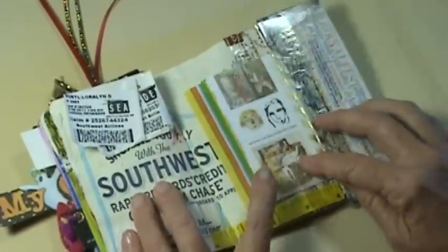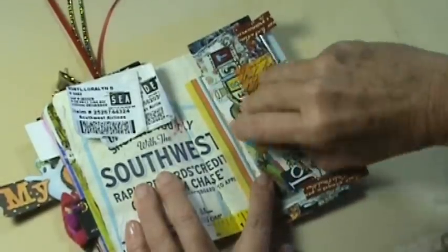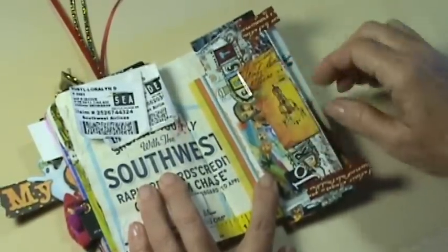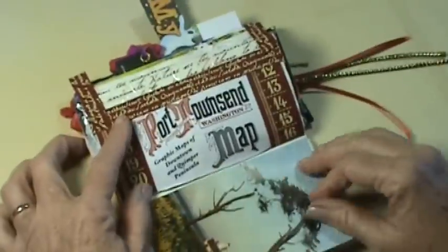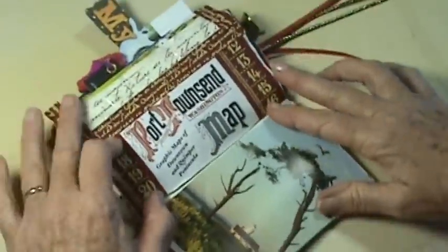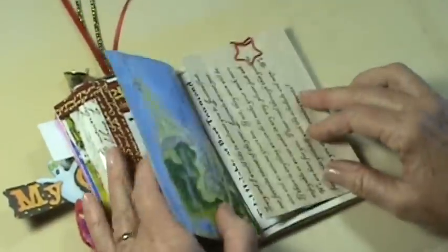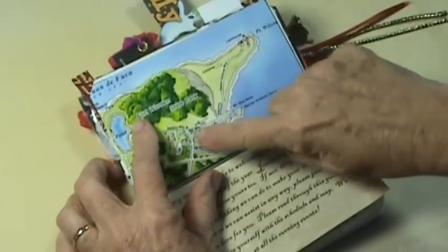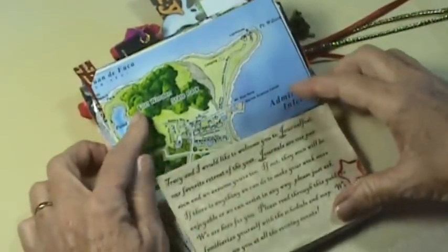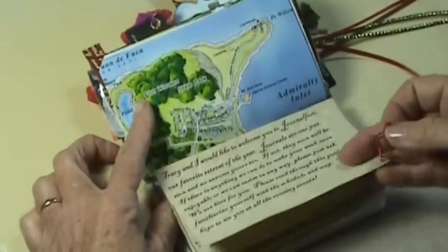There's a Carla Sonheim art piece, an artist seller move card, and some stuff about Port Townsend — this is where we were. This is a picture of the lighthouse out at the point at the end of the beach, and this is actually that lighthouse. This is the fort, and there's a little welcome letter from Tracy and Tisha Moore.